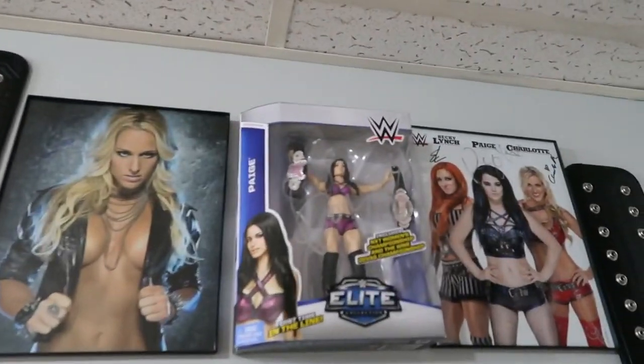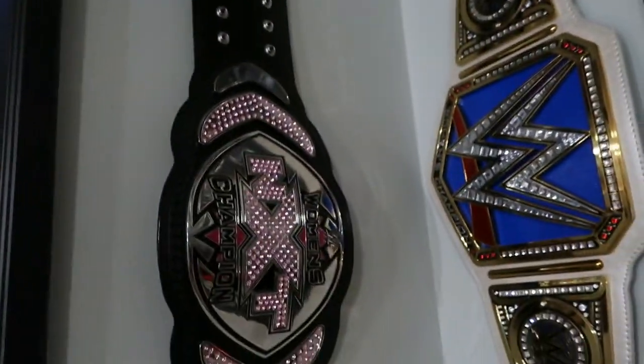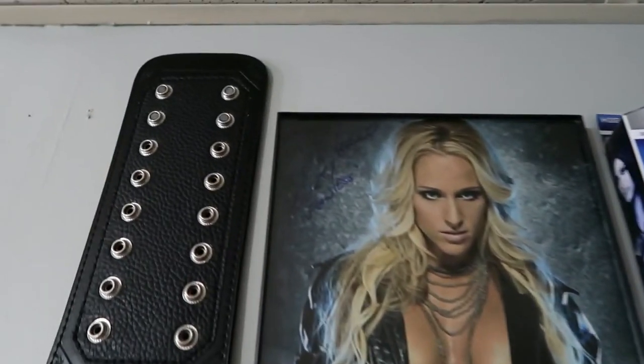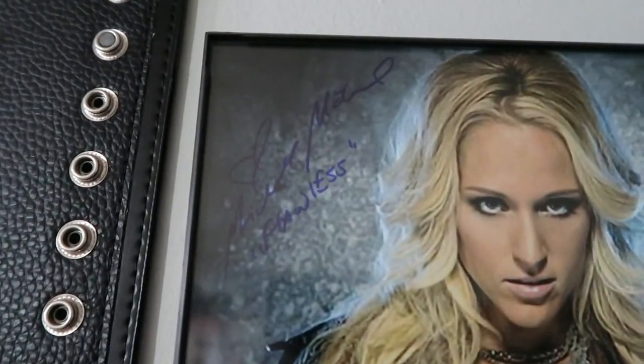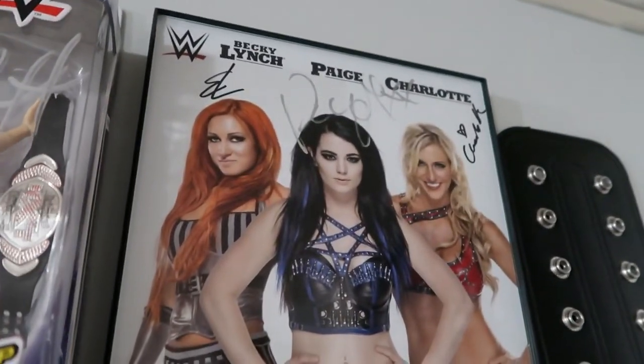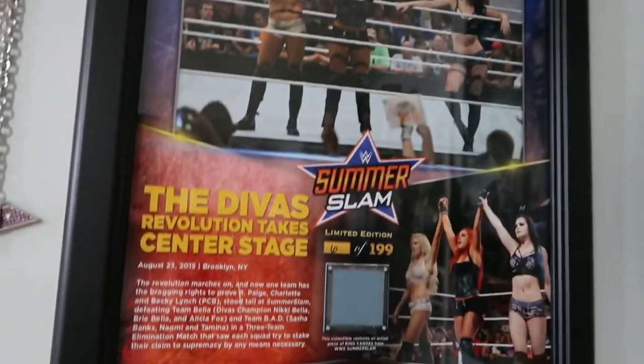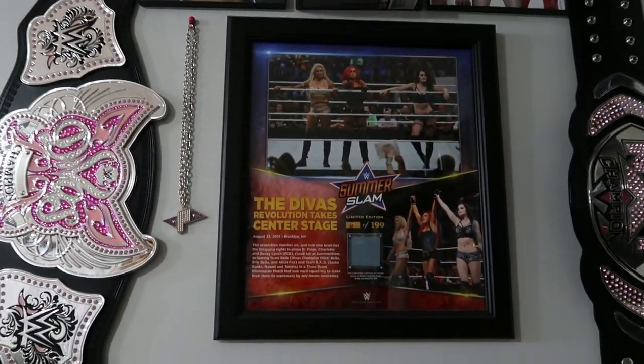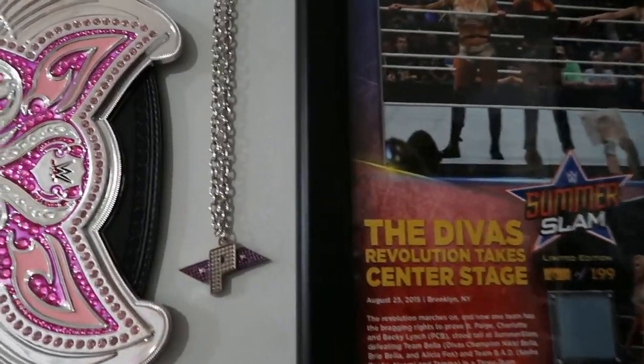Right here we have Paige with the Divas and NXT Women's Championship belt, signed by Paige herself at AXS. Then this right here is signed by Michelle McCool herself, and then that right there is signed by Becky Lynch, Charlotte, and Paige. Then I have number six out of 199 — I got that free from WWE Shop from them messing up the order.